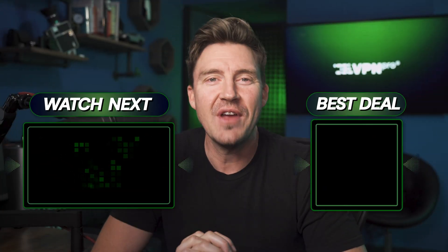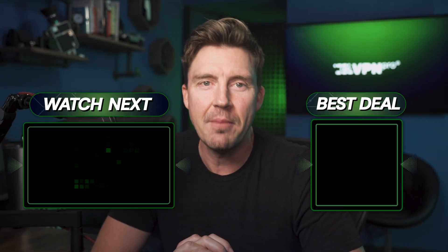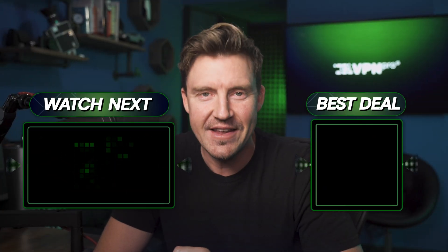Thanks for watching. Let me know if you have any questions about Bitdefender and I'm going to try to help you out in the comments. See you in the next video. Stay safe.